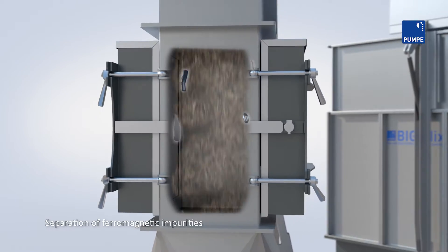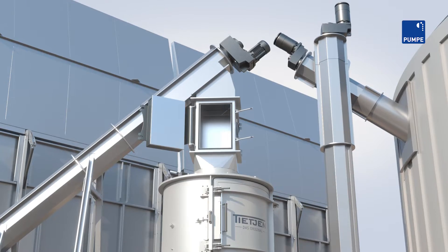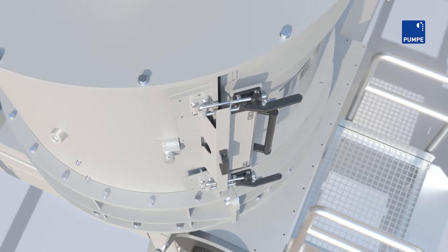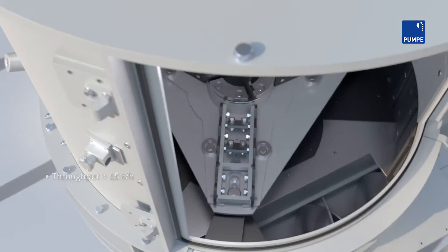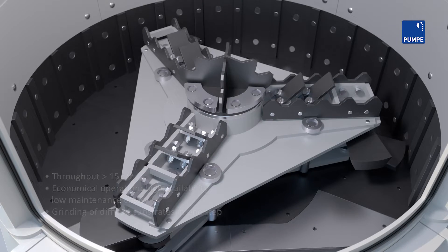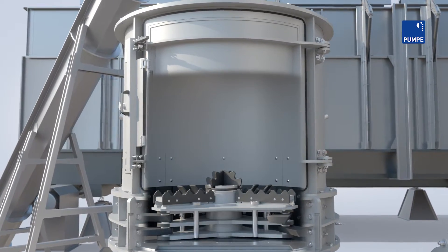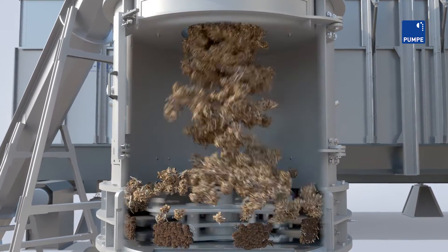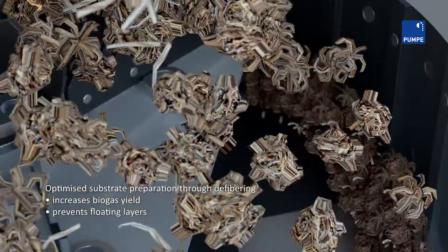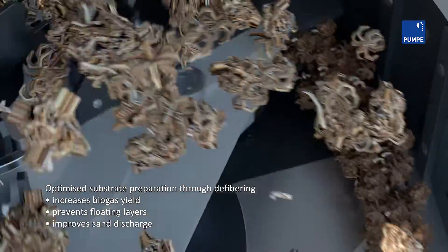A magnetic separator is used to remove ferromagnetic impurities from the substrate. With the Biomass Shredder BMS, you get a robust grinder characterized by high throughput, simple maintenance and low wear costs. The BMS processes your substrate optimally in just one step — the substrate is homogenized and ground, which increases the biogas yield.